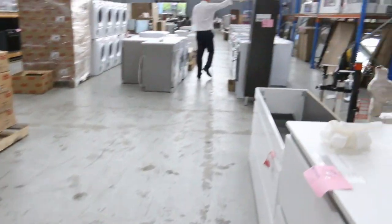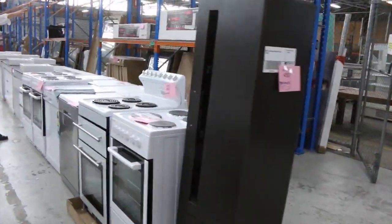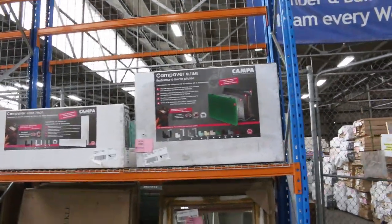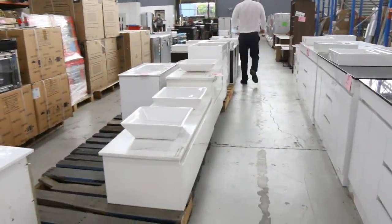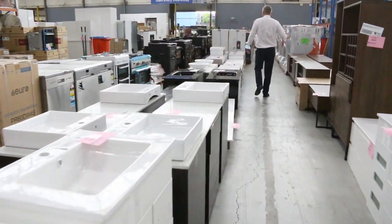Freestanding cookers, and some really nice-looking French bathroom heaters over the back — Campa is the brand, C-A-M-P-A. That'll be in your catalog; you can look up those and see what the savings are going to be like. I'm sure they're going to be massive. Some assorted furniture through here as well.